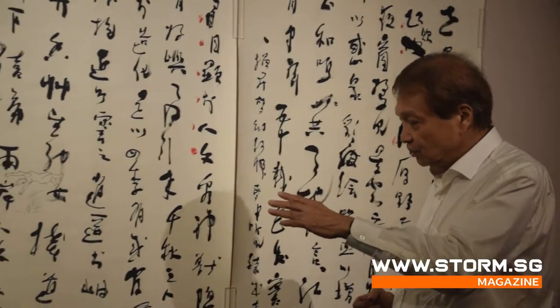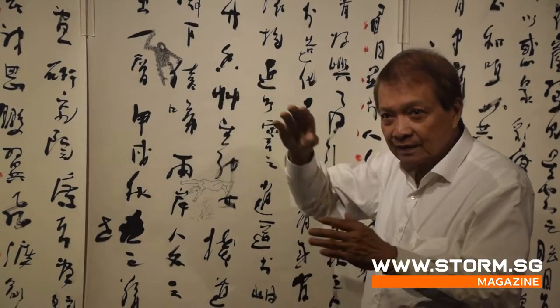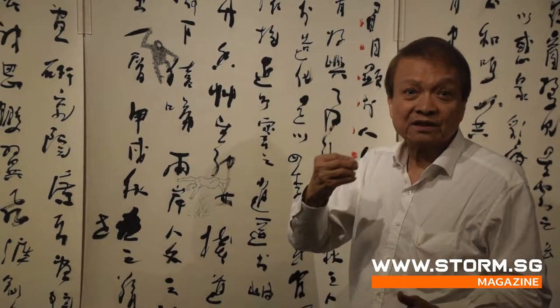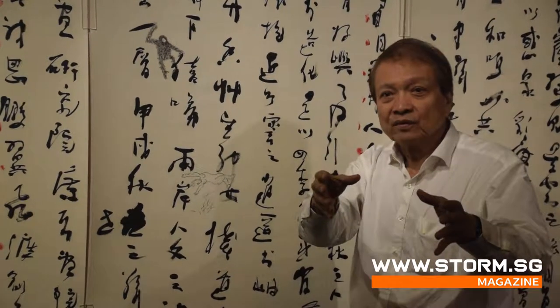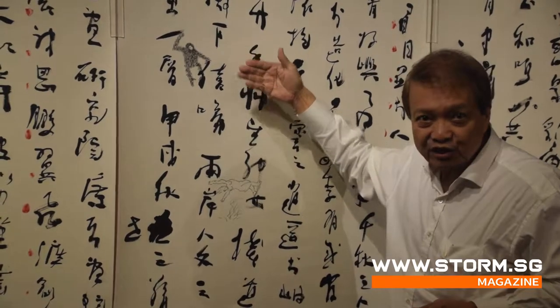Thirdly, during the ancient ones in the Qing dynasty, novels were illustrated with drawings. So I also borrowed that element from tradition and incorporated it into this new piece of work.